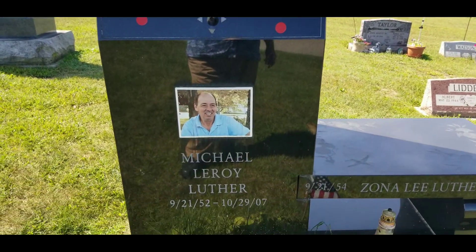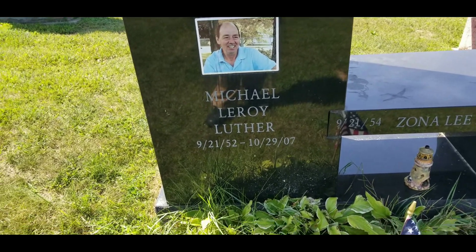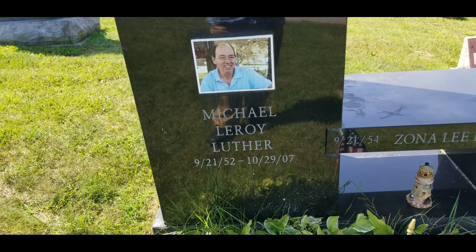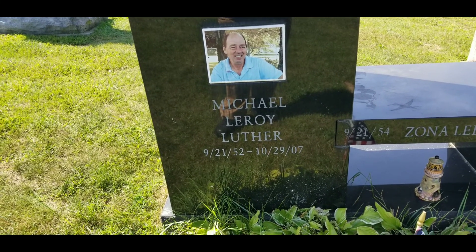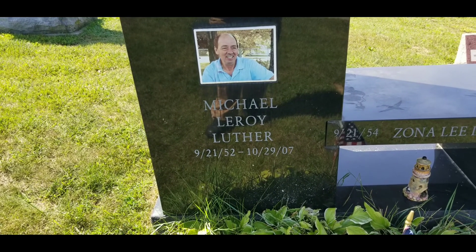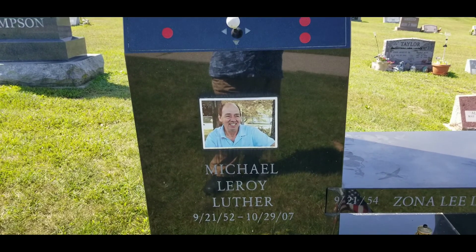Mr. Luther's nickname was Pac-Man, and it is said that this beautiful grave marker was designed in his memory by his sister. Mr. Luther served in the military during Vietnam and worked at Buick Motor Company's main plant in Flint, Michigan for 30 years.